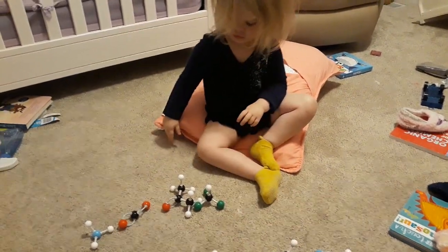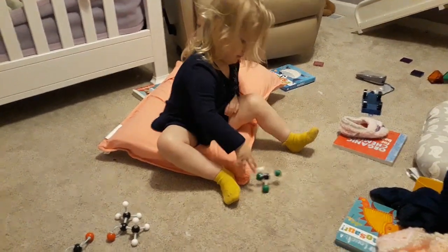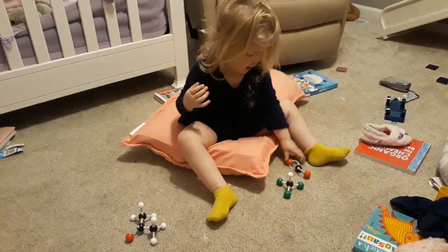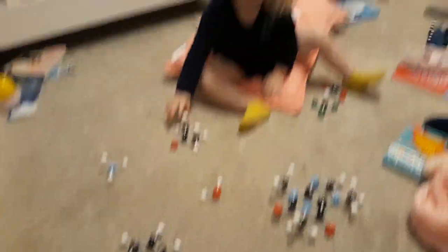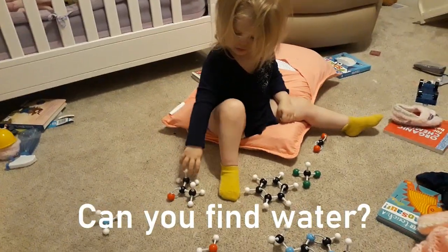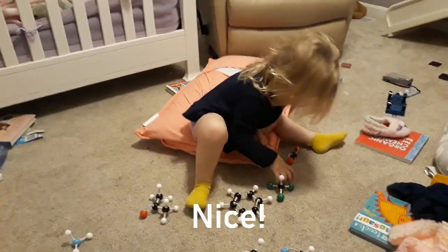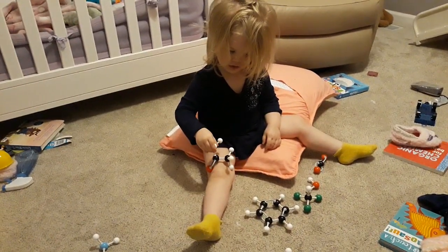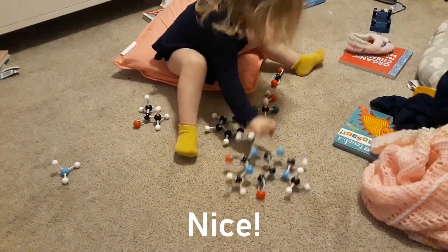Obviously, I was super, super proud of my daughter, but it gets even better because not only can she provide the name of a molecule given its structure, but she can also identify the structure of a molecule given its name. Check this out. Brenna, can you pick up chloroform? Where's chloroform? Good job. Can you pick up CO2? Nice. Can you pick up benzene? Very good. What about water? Can you find water? Nice. You are nailing this, Brenna.